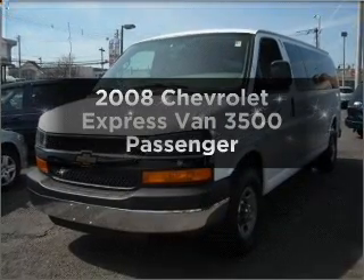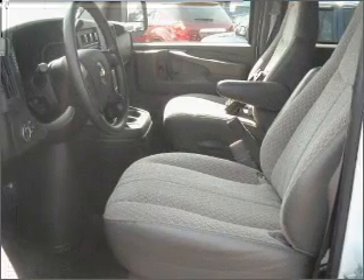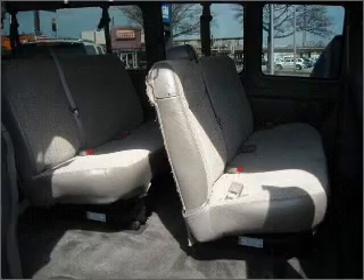Check out this 2008 Chevrolet Express van. Travel the roads in style and comfort in this great vehicle, with a reliable engine connected to a smooth shifting automatic transmission.